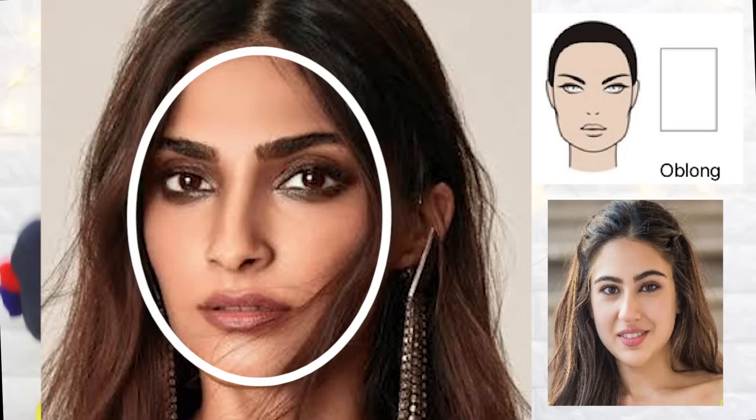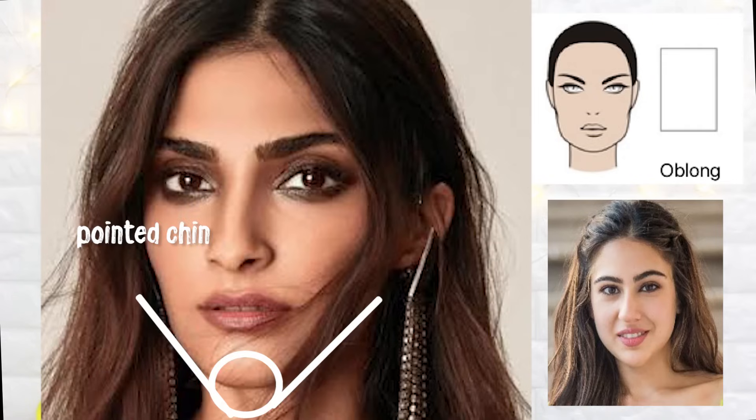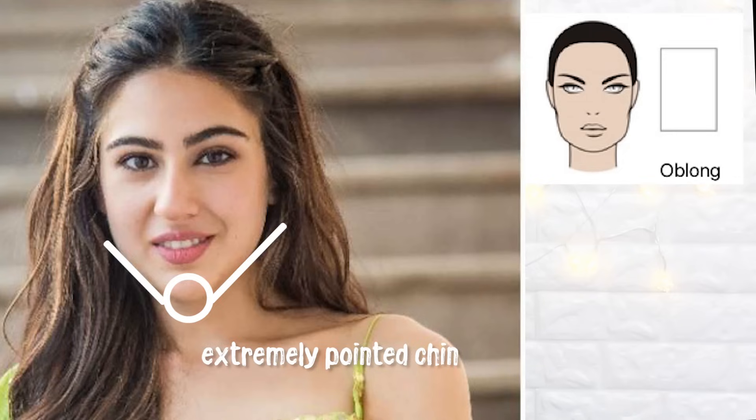The fifth face shape is the oblong face shape, which is sort of an oval face shape but longer. Celebrities with oblong faces include Sara Ali Khan and Sonam Kapoor — they literally have longer face shapes. The most prominent feature of an oblong face shape is that it's rounded at the edges but the chin is really sharp. Unlike oval where the forehead and jawline can be wider, in oblong everything is petite with a very pointed chin.